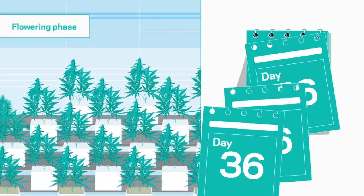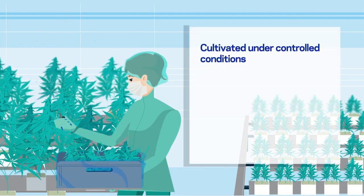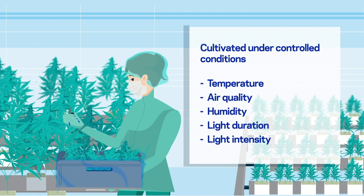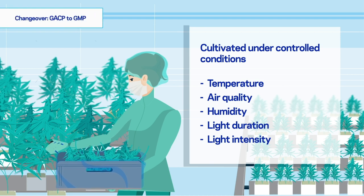Following, the flowering phase is initiated. Depending on the cultivar and genetics, it takes 7 to 10 weeks to complete the flowering phase. During harvest, the cannabis plant is transferred from the GACP to the GMP area, meaning from the agricultural area to the processing and manufacturing area for pharmaceutical products.